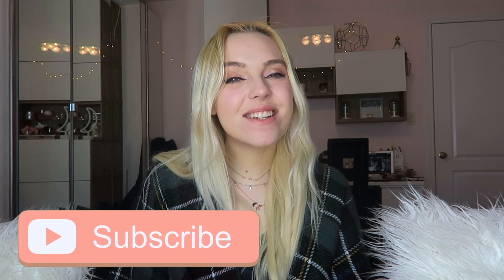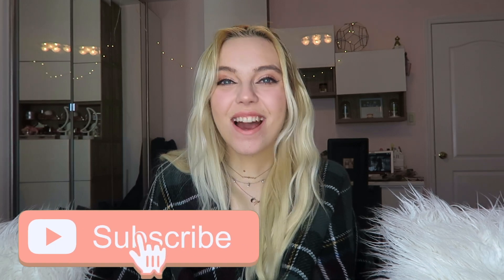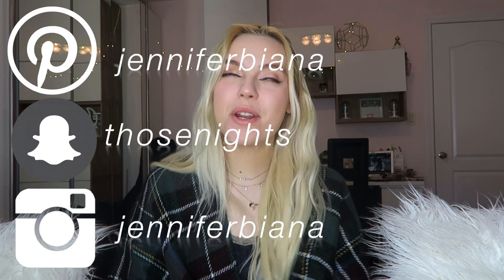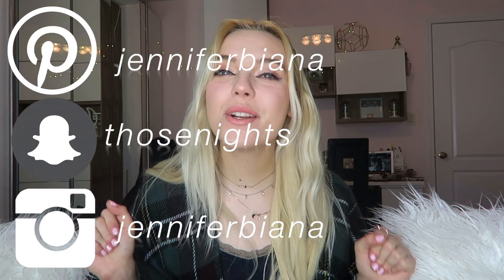Hey guys, it's me Jennifer Bianna, and welcome back to my channel. If you're new here, please subscribe, like, comment, and all that jazz, and let me know what you think. Also please click the notification bell to be notified every time I post. My social media will be somewhere here if you'd like to follow — come through. My Instagram, Pinterest, Snapchat — literally everything is very very girly, so come through.